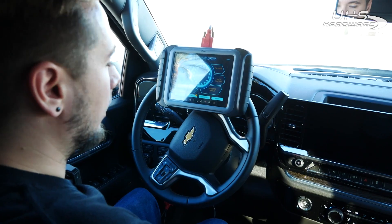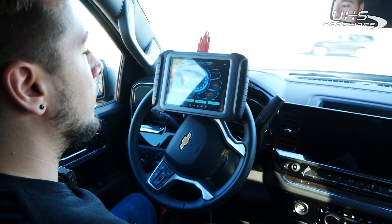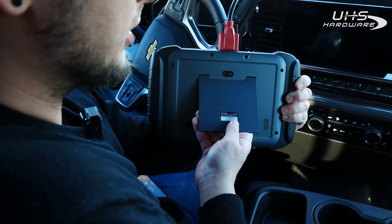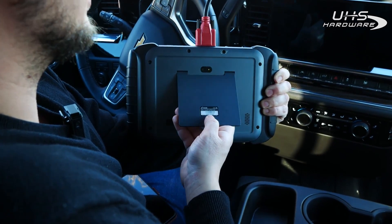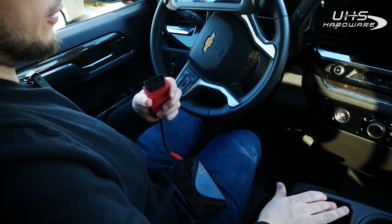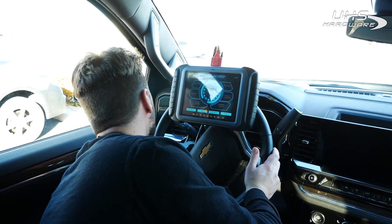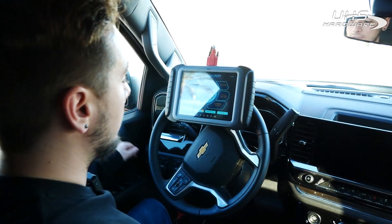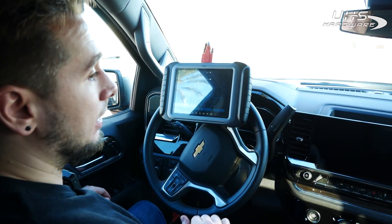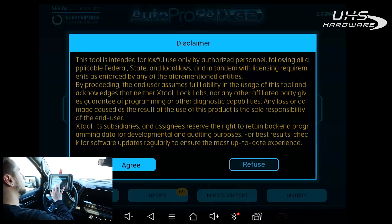Now that we have our credit we're going to jump into it, but before we do I want to note: if you have an Auto Probe Pad G2 with a serial number older than 771 — this one being 1265 — you do need a CAN FD adapter plugged in between the OBD port and the vehicle. If it is an Auto Probe Pad G2 Turbo, serial number 1271 and newer have CAN FD built in. Also make sure you have a stable Wi-Fi connection — that is very important for programming these vehicles. I have this connected to my mobile hotspot.